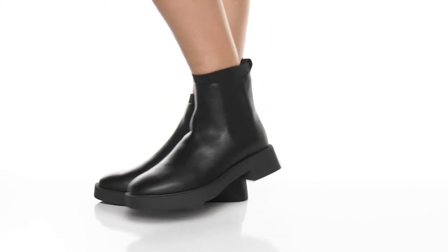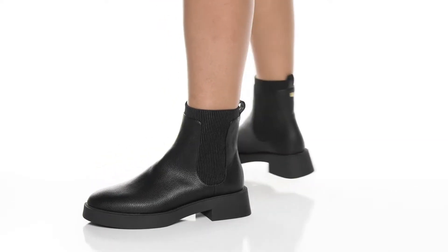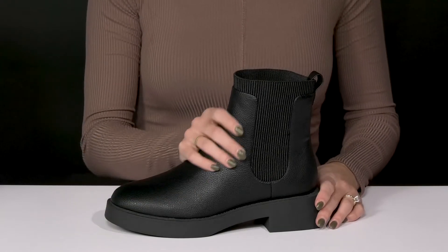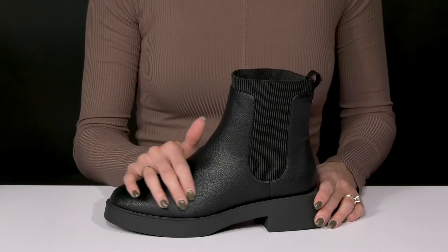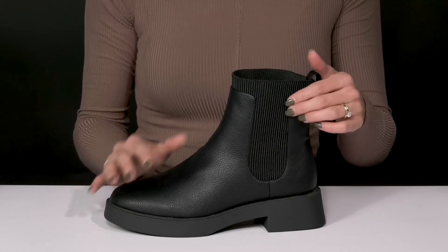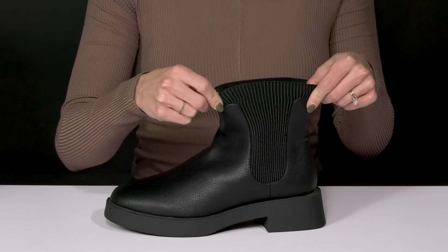Function meets fashion with these cute Chelsea boots from Kenneth Cole Reaction. These are the Sky boots, crafted with a very chic upper. They have a faux leather upper with a pebbled finish, and I love the rib stretch panels — that's going to give these a really good and flexible feel on your foot.